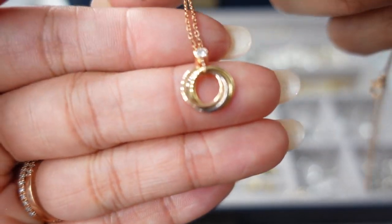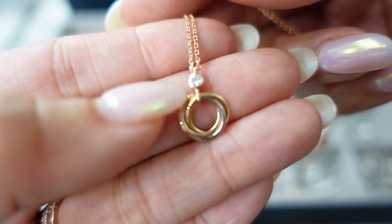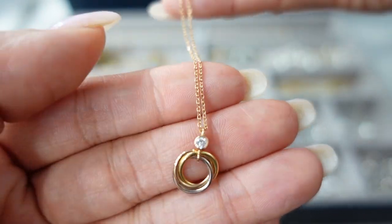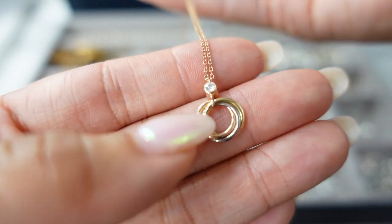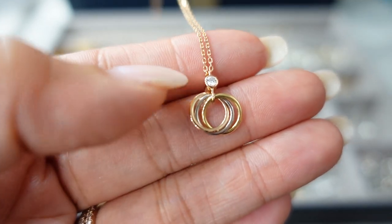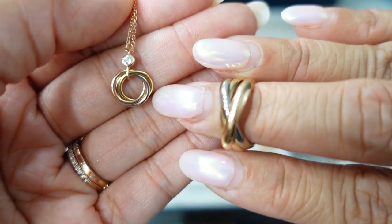It is the Trinity necklace, and I just love the same style with the tricolor gold rings. This one has a little diamond and then the chain — I think the chain is in rose gold. It's so cute, so dainty. This one is great for stacking. I wore this to a wedding earlier this year and it was very pretty. This is something I can just throw on and it's great to dress up and down. It's so classic and I love to pair it with the matching Cartier Trinity ring.